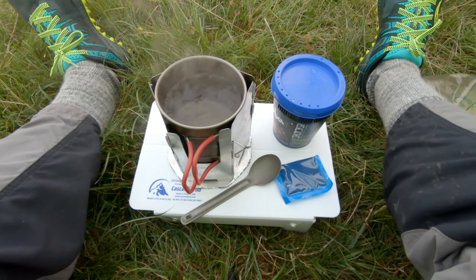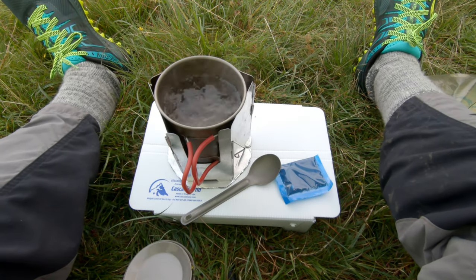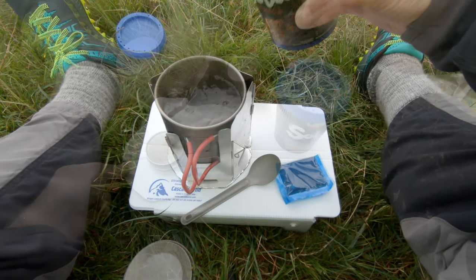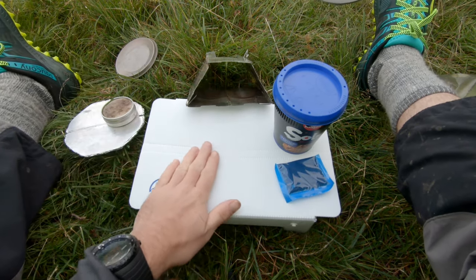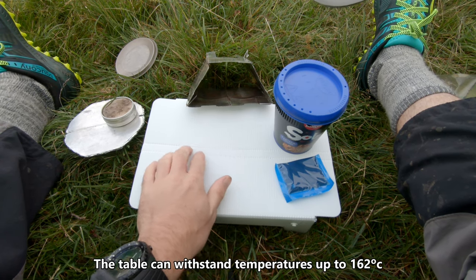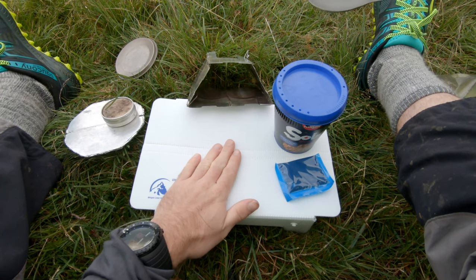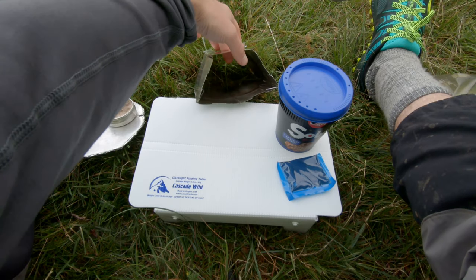We're on the boil - this is the moment of truth. Has my table melted? I think it's fine. Well, there's a little indentation there but there's no melting. It's warm to touch but it's not absolutely roasting, so I think that's fine. Absolutely no issues at all. Noodle roll - yes! I take a lot of stick at work for these.